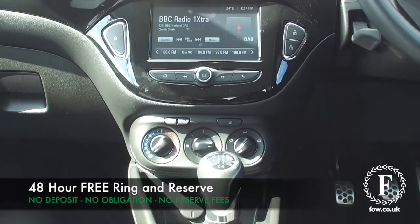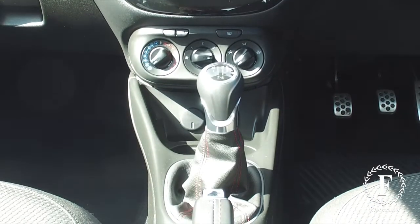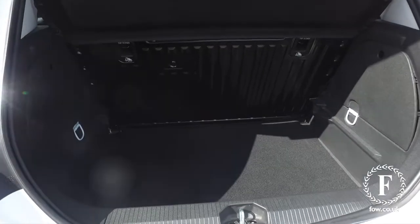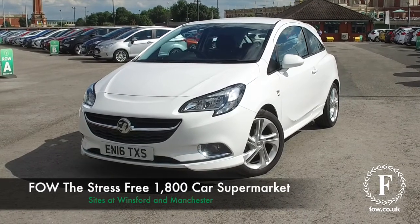At FOW, the price you see is the price you pay. There's no hidden charges or extras. You can ring and reserve with no deposit and no obligation, bring your licence with you, have a test drive, and discover this great car for yourself at Fords of Winsford.